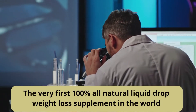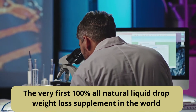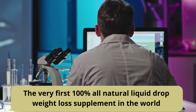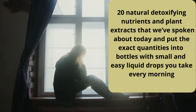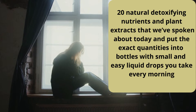The one and only all-natural proprietary blend that targets the true cause of your belly fat. The very first 100% all-natural liquid drop weight loss supplement in the world. We've sourced all the purest, highest quality 20 natural detoxifying nutrients and plant extracts and put the exact quantities into bottles with small and easy liquid drops you take every morning.